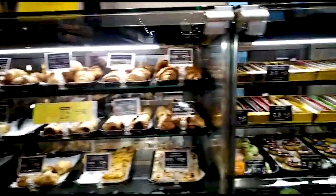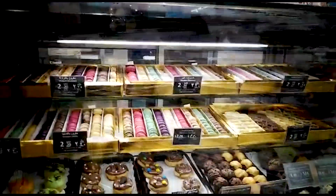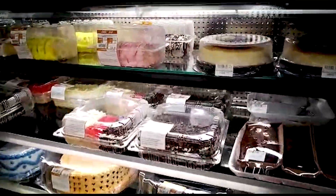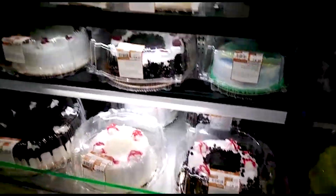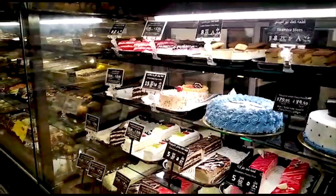Today we have very good offers for cakes — at 20, 11, and 17 riyals. They are very good offers. If you want to purchase cakes in Saudi Arabia, you can do it from Lulu.